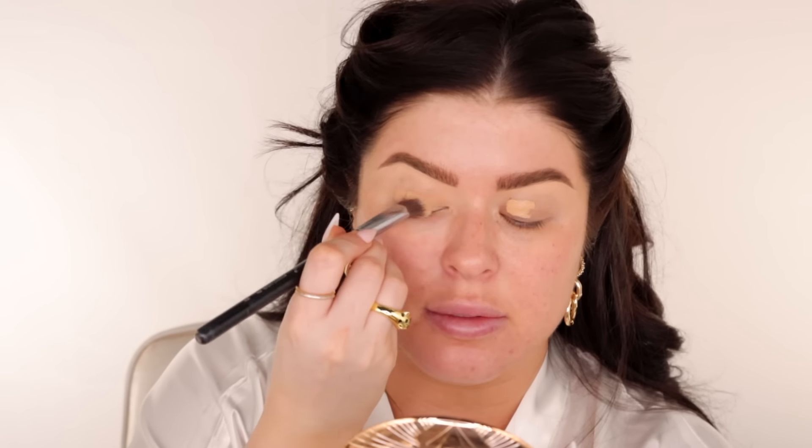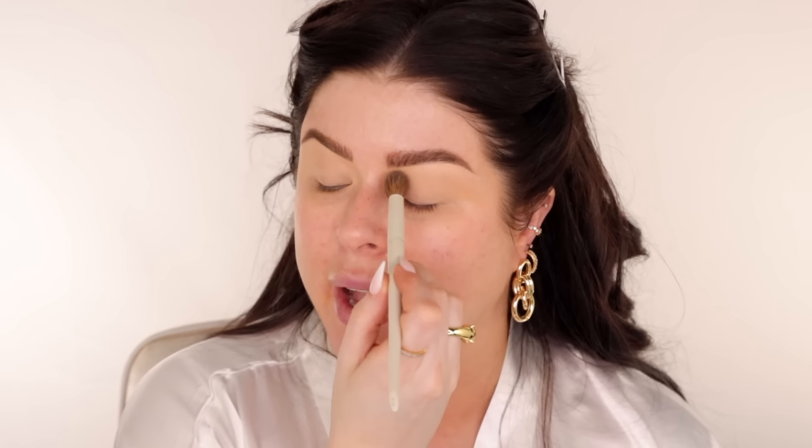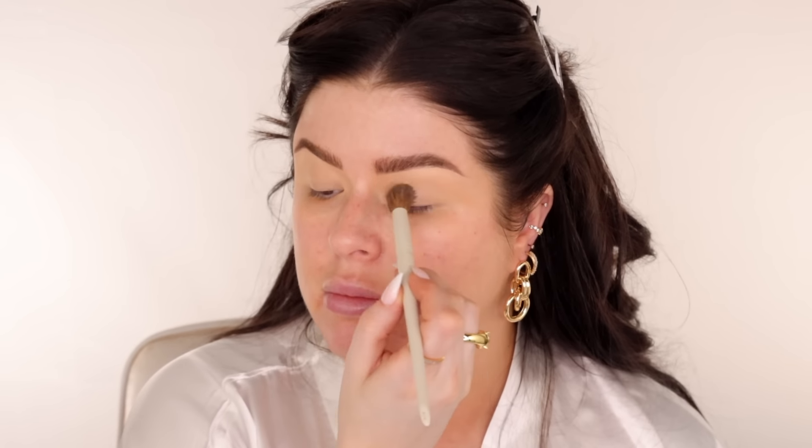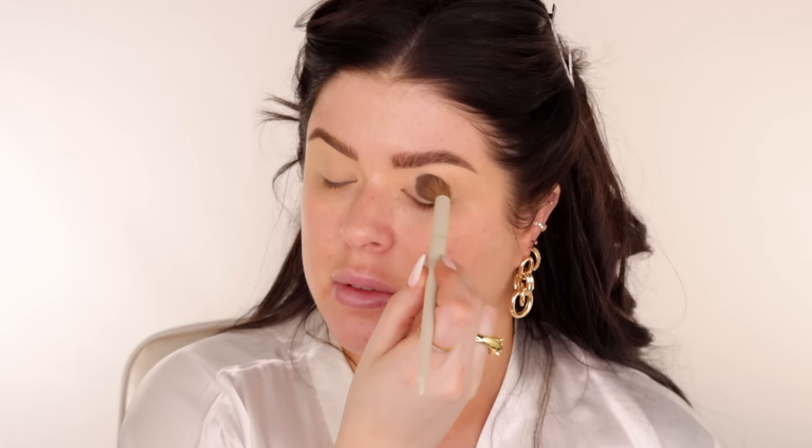I'm going to take a synthetic pointy brush — an old school one from Sigma — just to blend it in. Next I'm going to take some concealer, the Huda Beauty Faux Filter Concealer. It's the only one I have that's on the more matte side, as opposed to really glowy and dewy. When you try to do this with a more dewy concealer, it just does not work. Then I'm going to take some loose powder and set my eyelid with it.